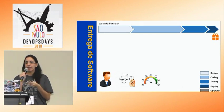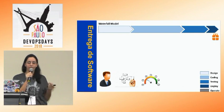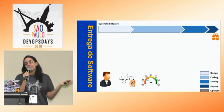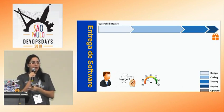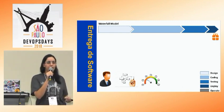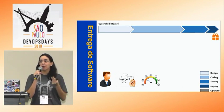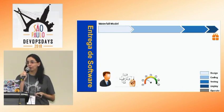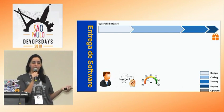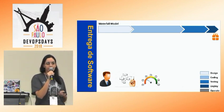A entrega é feita só no final, com baixa interação com o cliente e pouco feedback. Quando a equipe entrega o produto final, muitas vezes não é bem o que o cliente queria. Demorou muito tempo, o custo foi alto, o prazo foi maior do que o planejado, e o mercado já mudou. Então aquele produto não faz muito mais sentido.